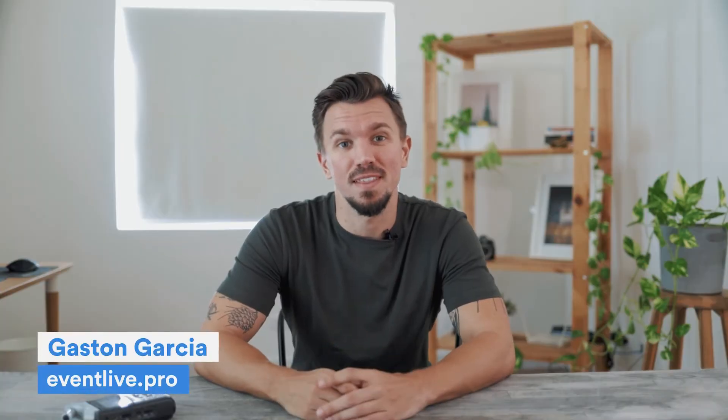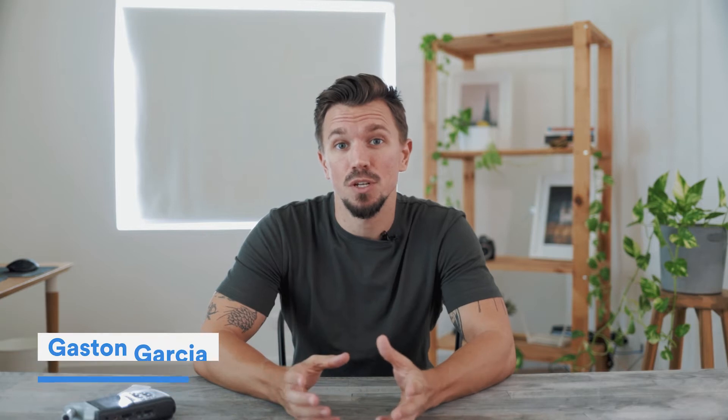Internet can make or break your live streaming experience. Let's talk about how to fix common connectivity problems while live streaming events. This is Gaston Garcia for Event Live. The most important aspect of your live stream is that it should be enjoyable for the viewers at home.